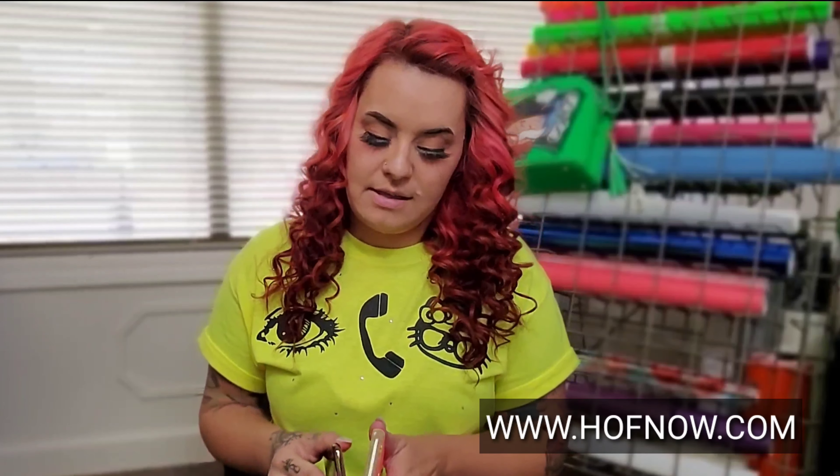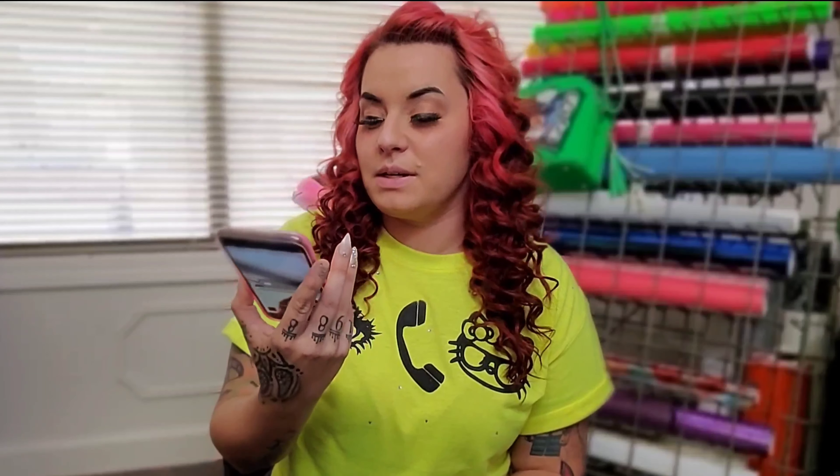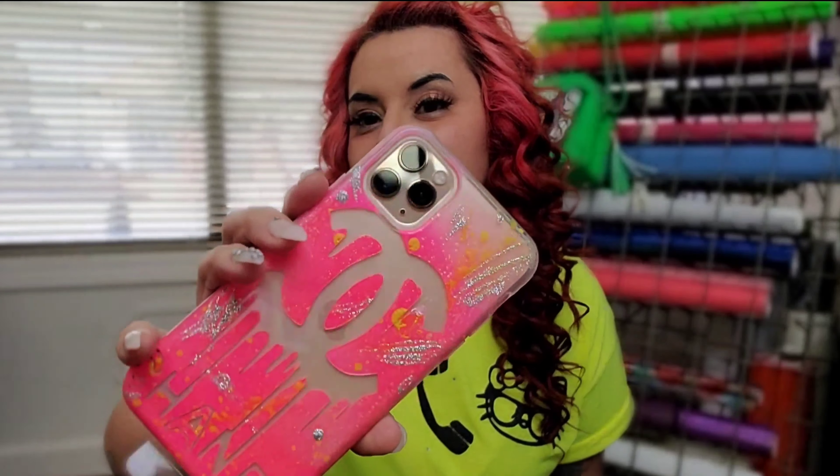Before I go, we got these cool custom cases for the 11 Pro Max — I'm excited to use these. They were customized by us on hfnow.com. Super cool, this picture does not do it justice. It is so dope and it glows in the dark, so it's right up my alley. Thank you for watching — please like, share, and comment. Have a great day, I hope to see you in my next video. Bye!